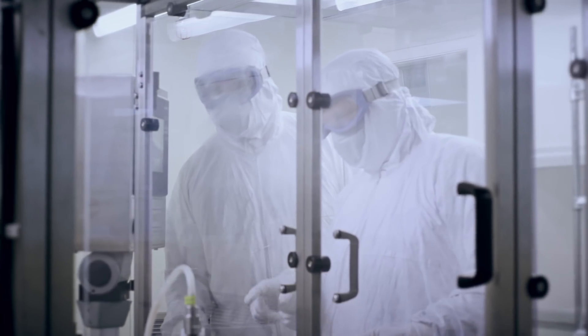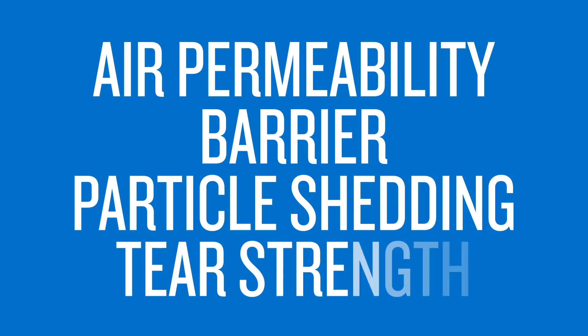Using various testing methods, properties such as air permeability, barrier, particle shedding, and tear strength were all measured.